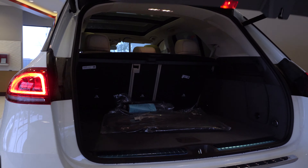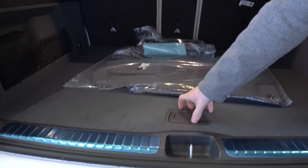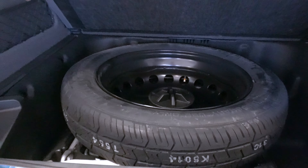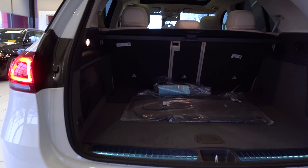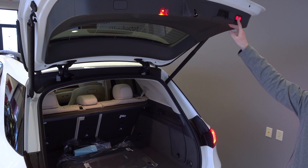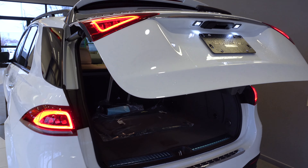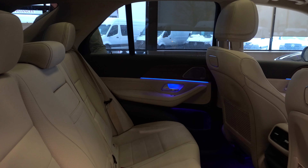Opening up the trunk to show you the cargo space in the back of the GLE — you can lift up this door for access to your spare tire as well as a little extra cargo space. You can also adjust the set height of the tailgate, and you can close the tailgate simply by pressing this button here.